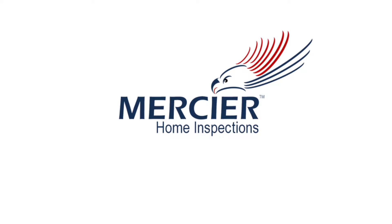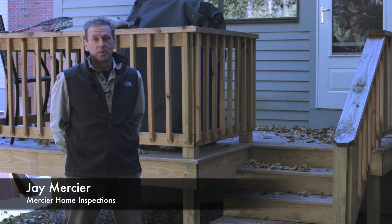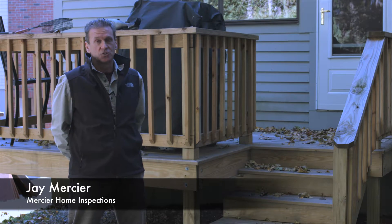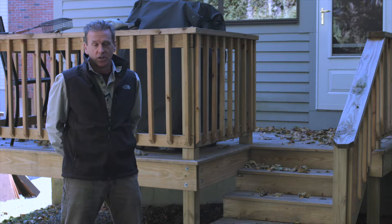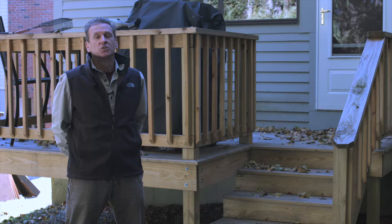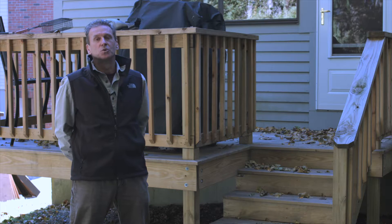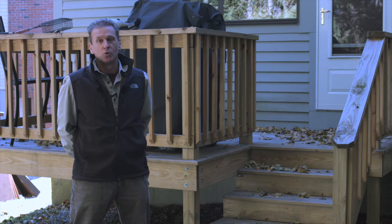Hello, my name is Jay Mercier, Mercier Home Inspections, and we're going to talk a little bit about home inspections. The main purpose of a home inspection and the main reason we're together is to inform you, the buyer, on the conditions of the home, of the dwelling, at the time of inspection. This will allow you the opportunity to make an educated decision on whether you wish to move forward with the purchase of the home.